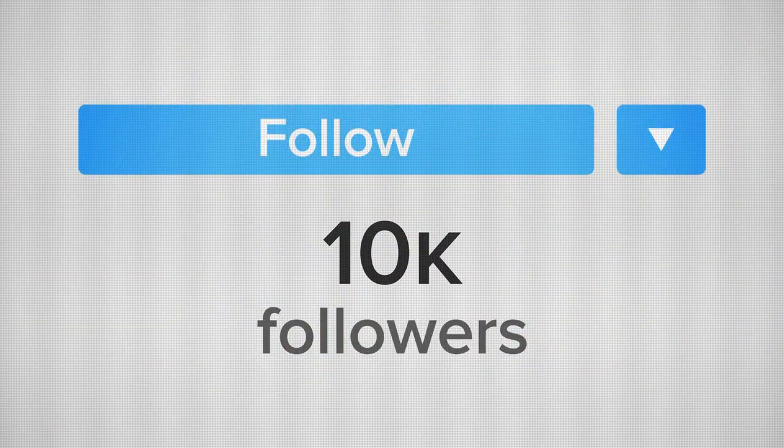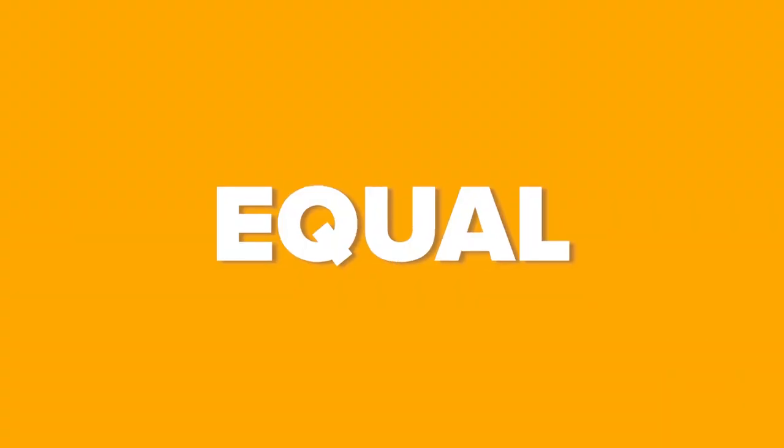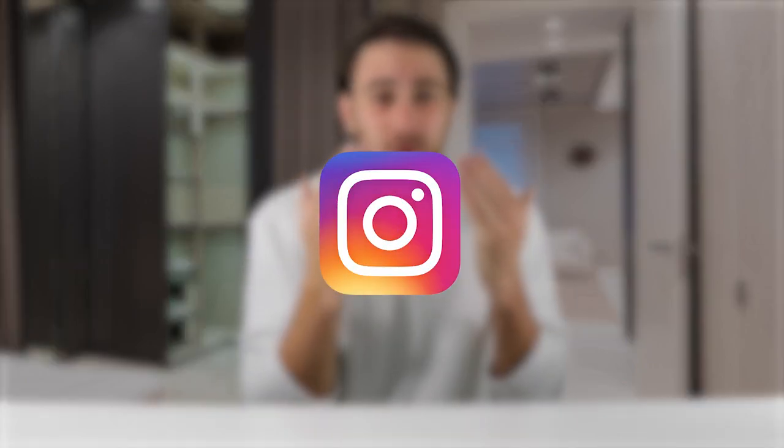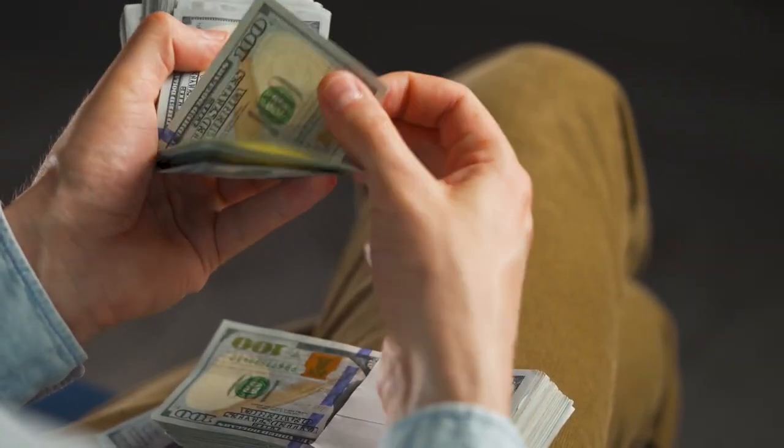You need to structure your content the way I'm structuring this video, with the most important point saved for last to keep people watching. It is easier to grow on Instagram right now than it ever has been — a year ago they only pushed reels, now they push reels and photos, creating equal opportunity for creators in any niche. Instagram audiences are highly monetizable, so don't miss this window.